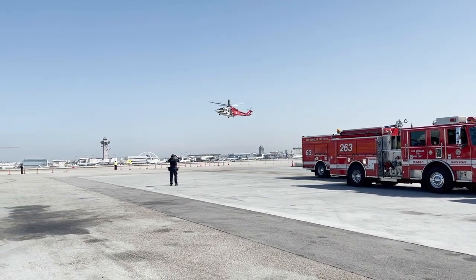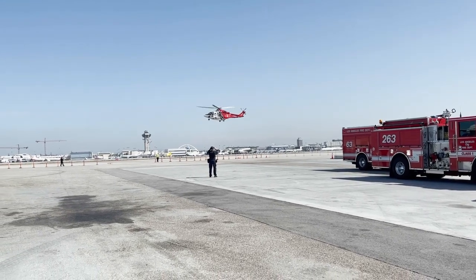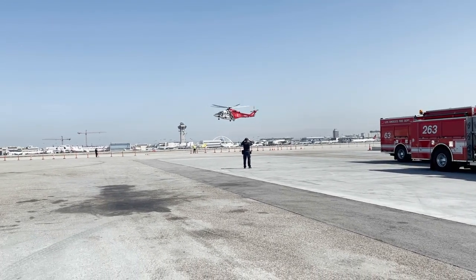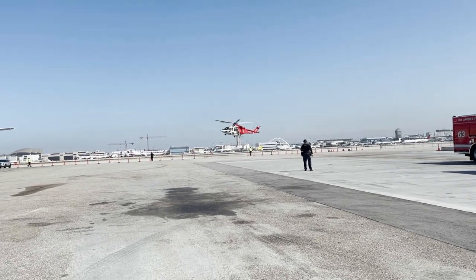The valuable training and learnings gained from AIR-X are immeasurable, and the LAFD is grateful to all our partnering agencies, especially Los Angeles World Airports, the governing body for LAX.